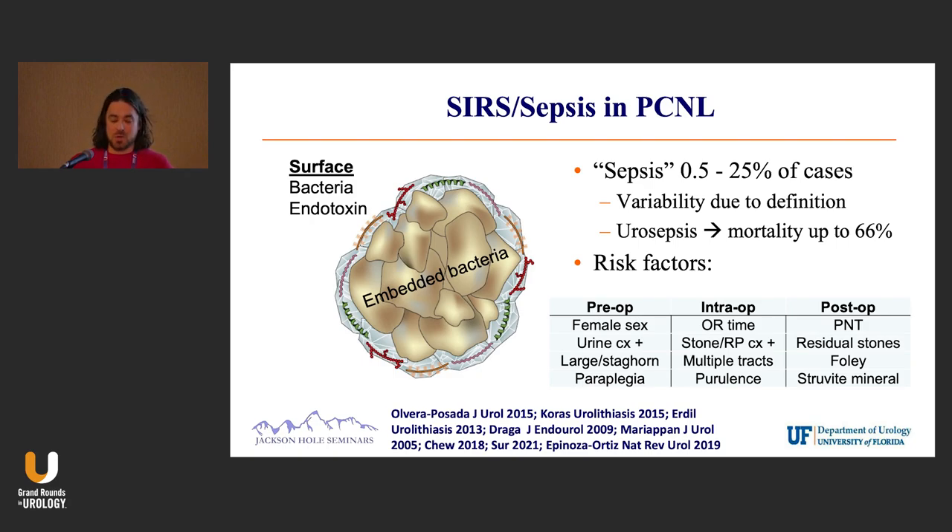One in 200 versus one in four. How do you get a reported rate of sepsis ranging from one in four up to one in 100? It's mind-boggling, but if you remember FLUTER, there's variability in that definition. Are you taking two criteria, three, four? Are you looking at a patient in recovery?